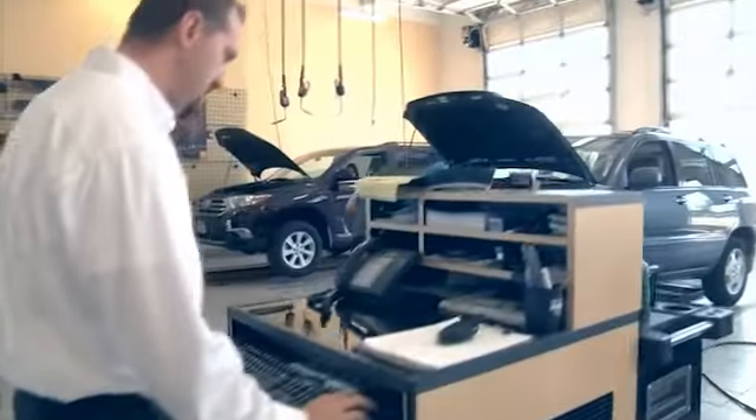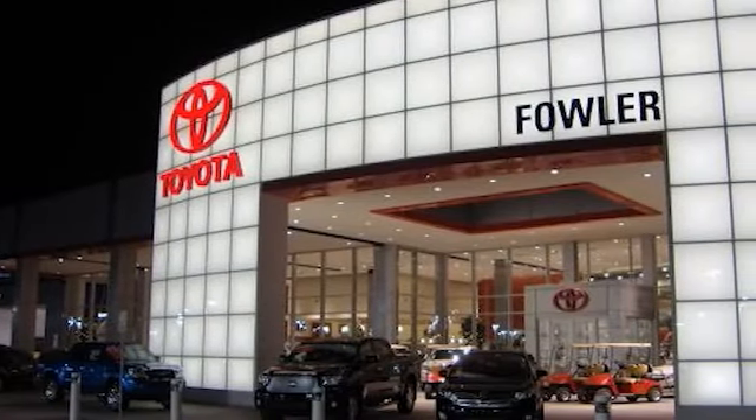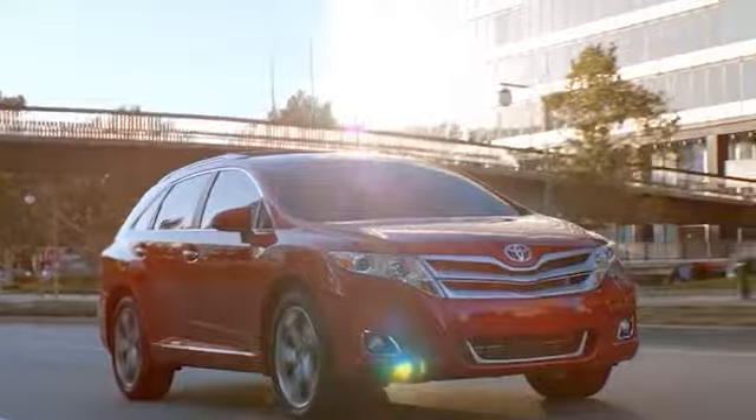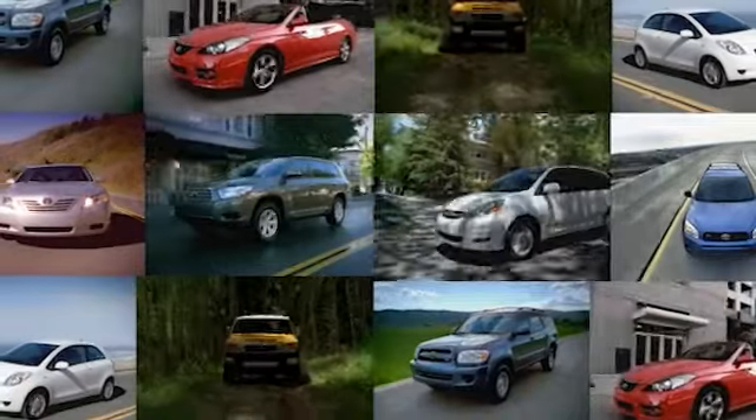Great deals, great service, and great people — that's what makes family owned and operated Fowler Toyota of Tulsa a great choice for your car buying experience. Fowler Toyota of Tulsa offers hundreds of vehicles to choose from and many amenities to take advantage of.